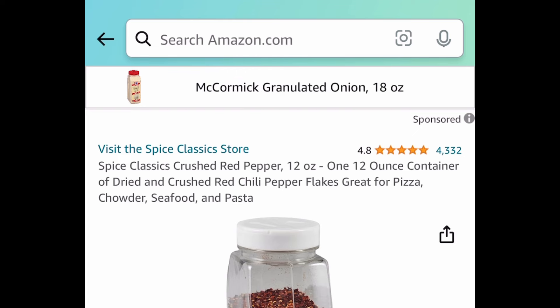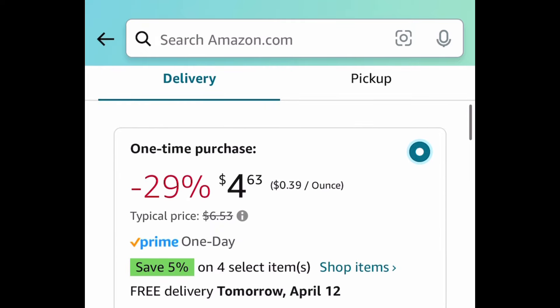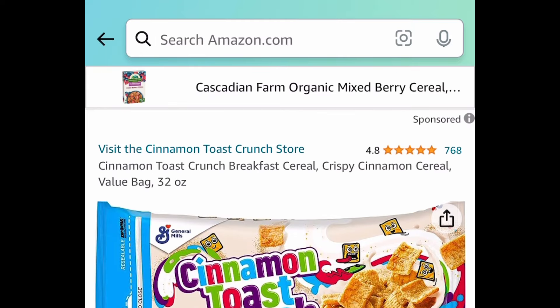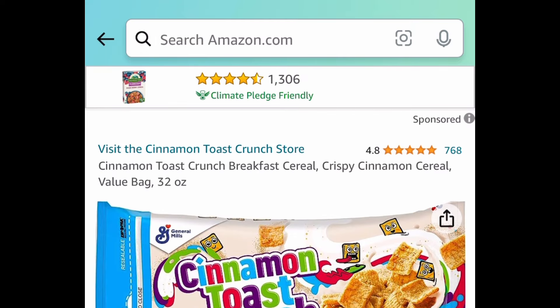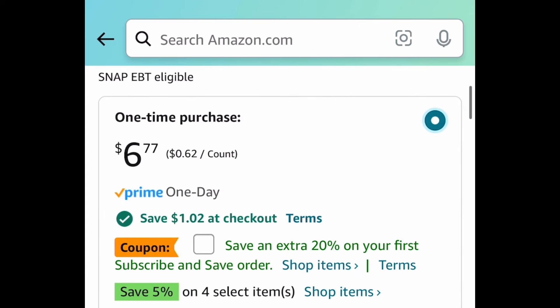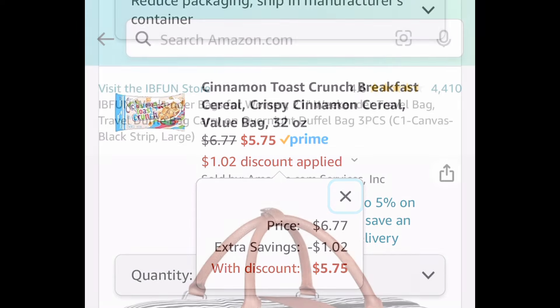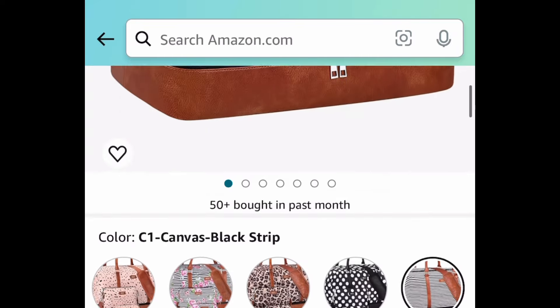Moving on to food items — we have these crushed red peppers. This is a 12 ounce container and it's currently price dropped down to $4.63. Next is cinnamon toast crunch breakfast cereal. This is a 32 ounce bag, currently priced at $6.77, but with that clipped coupon it's going to be $5.75.